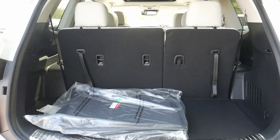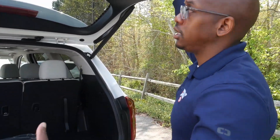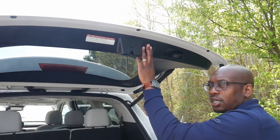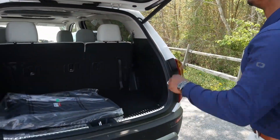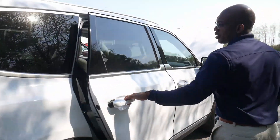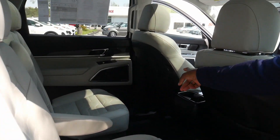It has a power liftgate and you can adjust the height on it. Say you're a shorter person and you can't reach it — you want it to go a little lower. You pull this down, press and hold, and that adjusts it to your height.